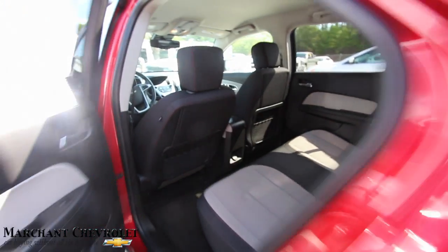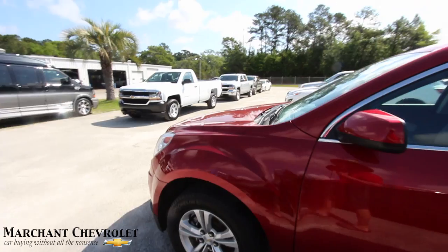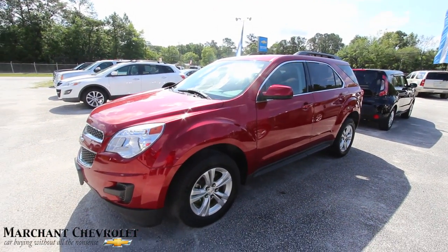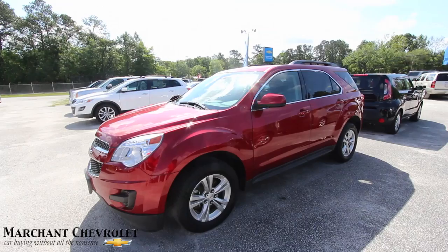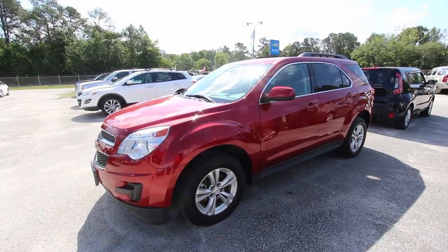Plenty of room in the back too. There you have it — come on down and see them at Marchant Chevrolet, home of no dealer admin fees, no doc fees of any kind. Just good old car buying. You'll save some money on this one right here and get good fuel economy with the four-cylinder engine under the hood. Come out and see us in Ravenel, South Carolina — that's 15 minutes south down Savannah Highway, past the Citadel Mall.